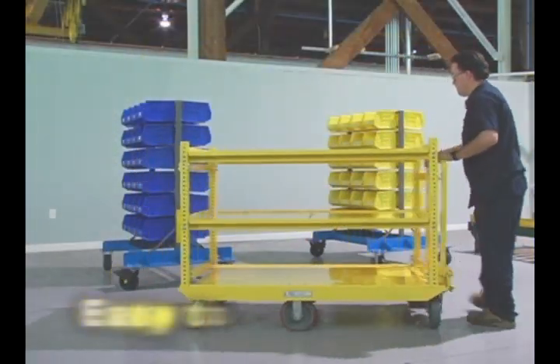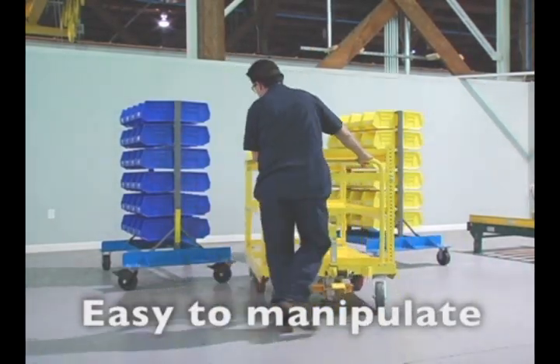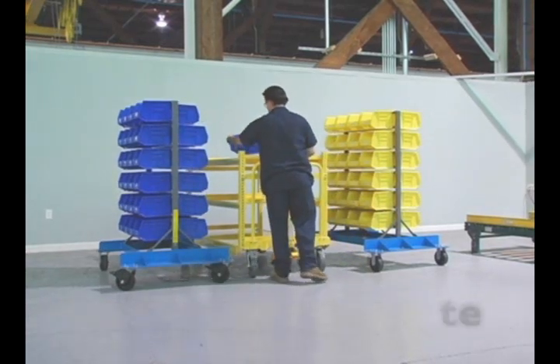MPP engineered carts are lighter and more flexible than their four-wheel steering counterparts, allowing for easier manual manipulation of carts in tight areas.